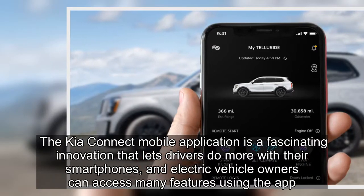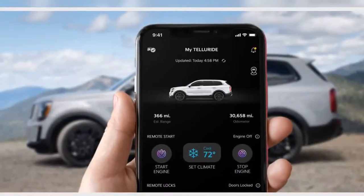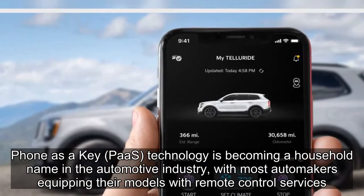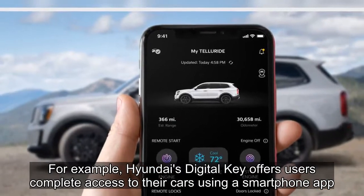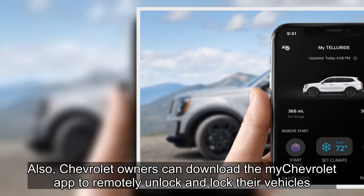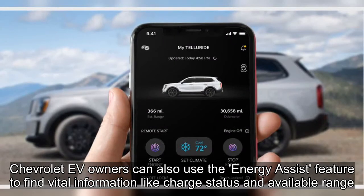The Kia Connect mobile application is a fascinating innovation that lets drivers do more with their smartphones. Electric vehicle owners can access many features using the app. Phone as a Key, or PaaS technology, is becoming a household name in the automotive industry, with most automakers equipping their models with remote control services. For example, Hyundai's digital key offers users complete access to their cars using a smartphone app. Chevrolet owners can also download the My Chevrolet app to remotely unlock and lock their vehicles, and EV owners can use the Energy Assist feature to find information like charge status and available range.